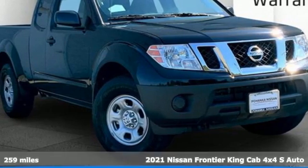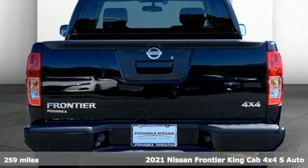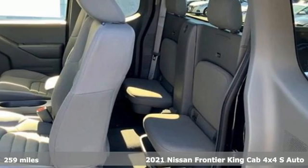It's a new 2021 Nissan Frontier. With this versatile mid-size truck, tough is always on call. It comes with great features you'll love.